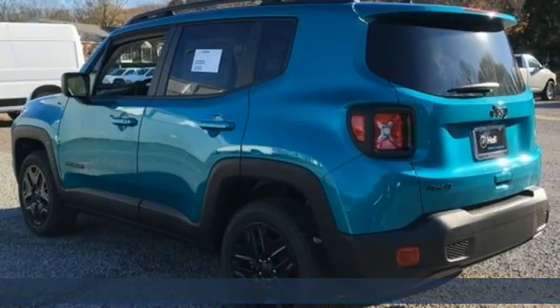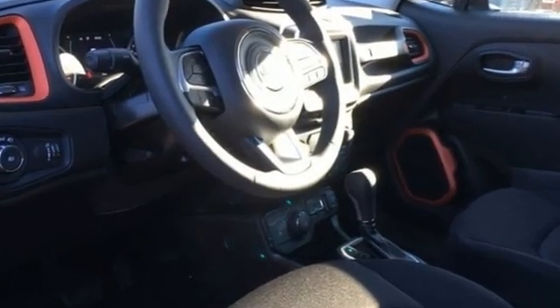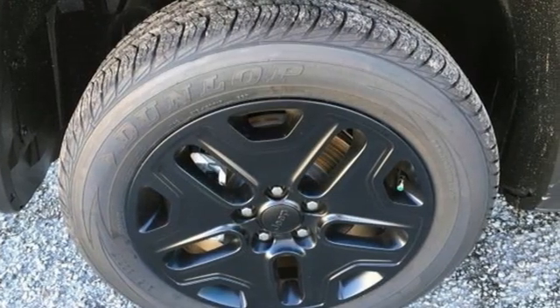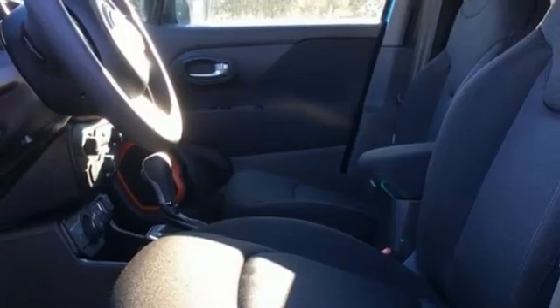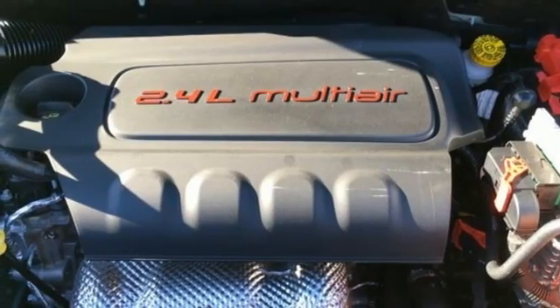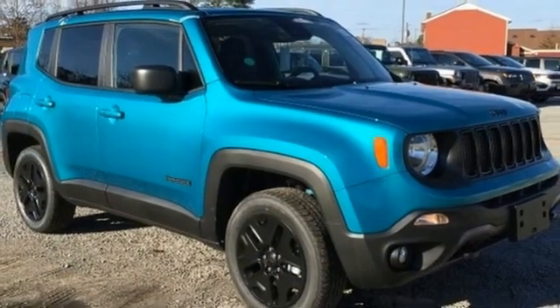It comes with all the amenities you need: inline four-cylinder engine, dual-zone climate control, streaming audio, manual tilting steering column, remote engine start, AM-FM satellite radio, aluminum wheels, doors and push-button start proximity key, and automatic transmission. Journey anywhere in a Jeep.